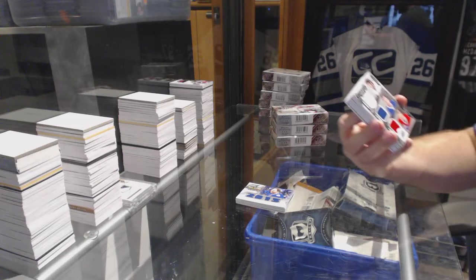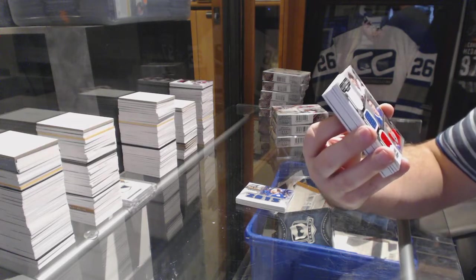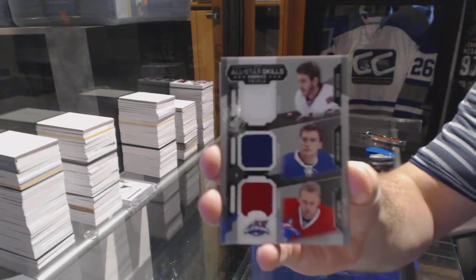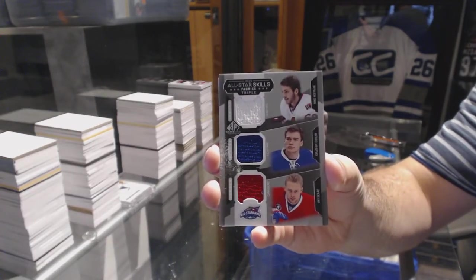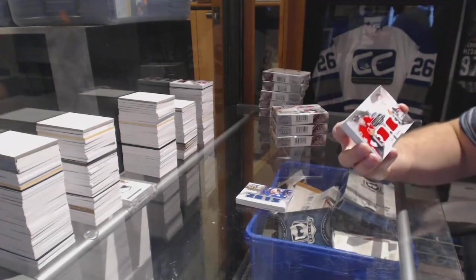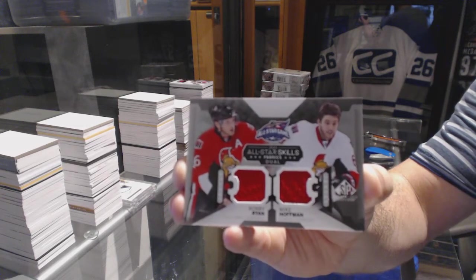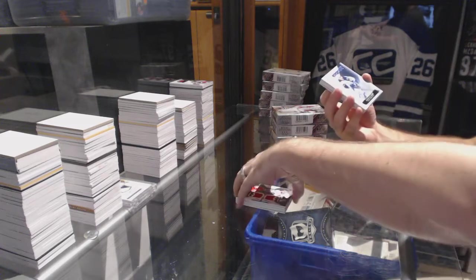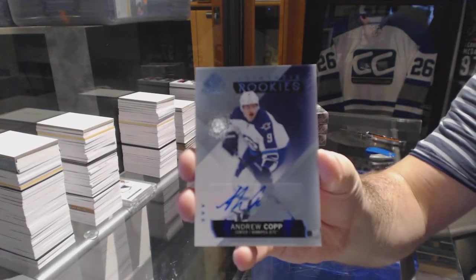We've got a random between Ottawa, Toronto, and Montreal — Duchene, Drew, and Hoffman. For the Ottawa Senators, Bobby Ryan and Mike Hoffman dual jersey. For the Winnipeg Jets, rookie autograph Andrew Kopp.